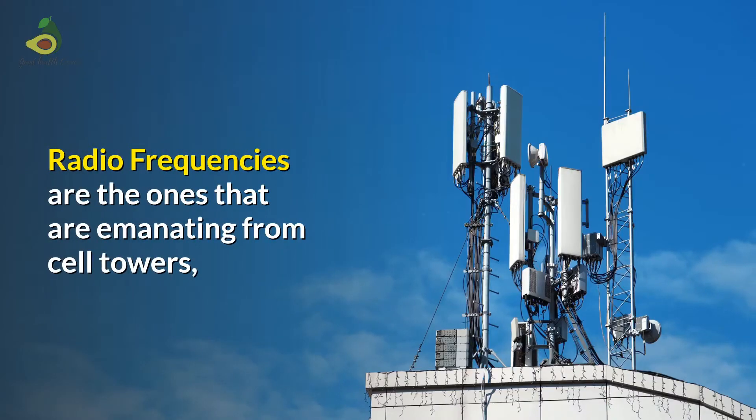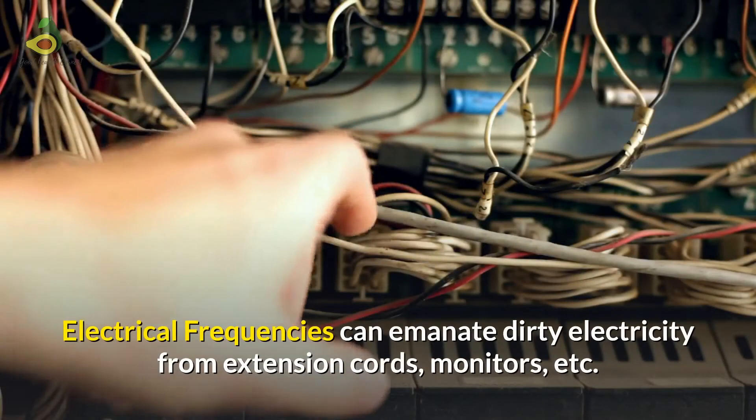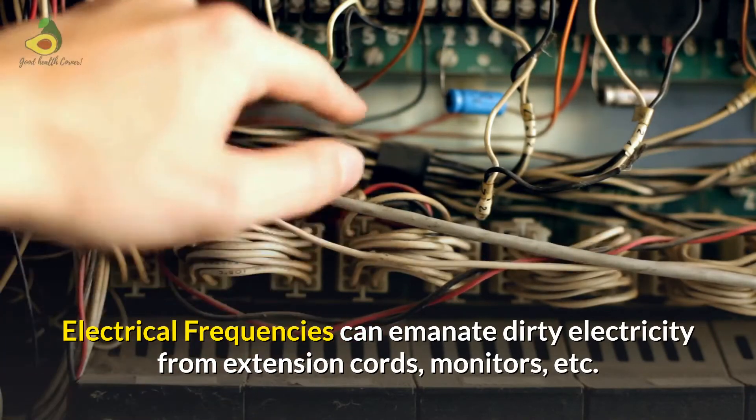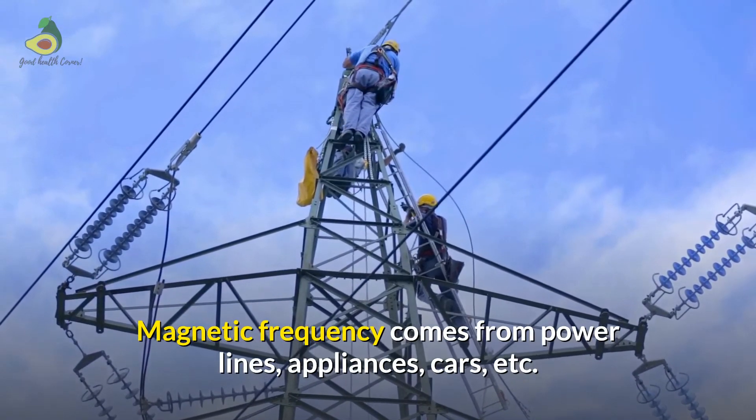Radio frequencies are the ones emanating from cell towers, cell phones, microwaves, Wi-Fi, etc. Electrical frequencies can emanate dirty electricity from extension cords, monitors, etc. And magnetic frequency comes from power lines, appliances, cars, and the likes.